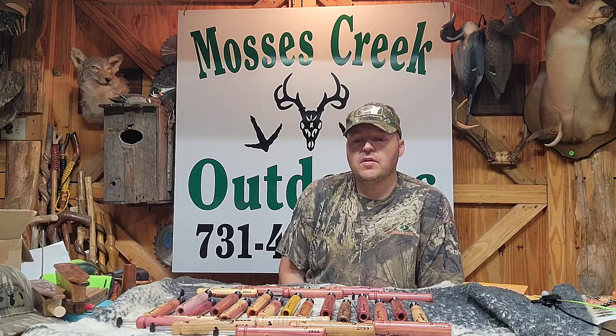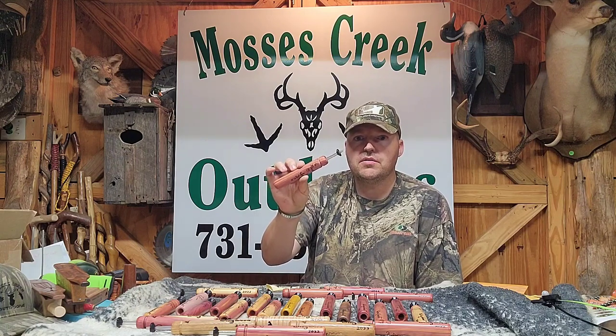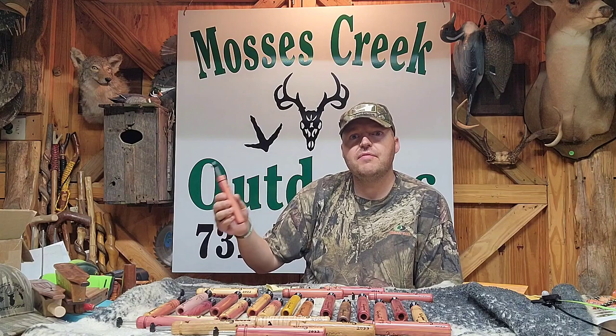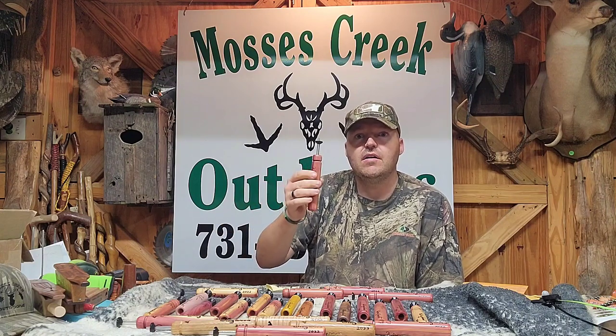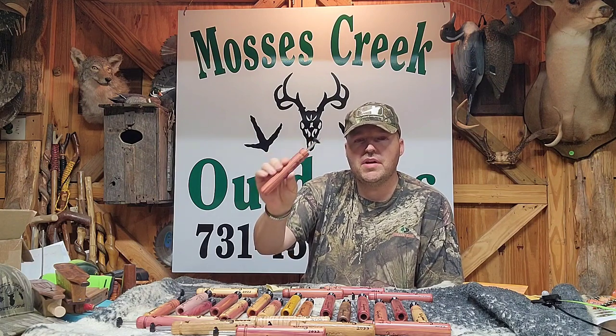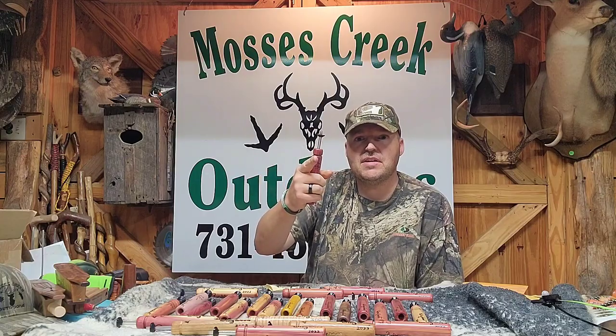I posted this video as a reminder — make sure and enter my drawing that's coming up on March the 31st. I'm going to give away two of the Wingwood calls. So go back and watch that video if you missed it. My wife is on the video with me. She tells you what you need to do to enter the drawing. I'm going to draw live on March the 31st and give away two of the Wingwood calls. So until next time, we'll see you on the next episode.